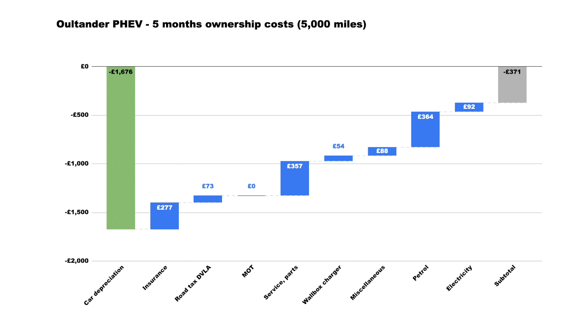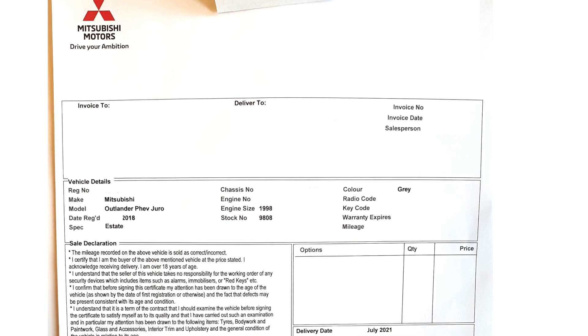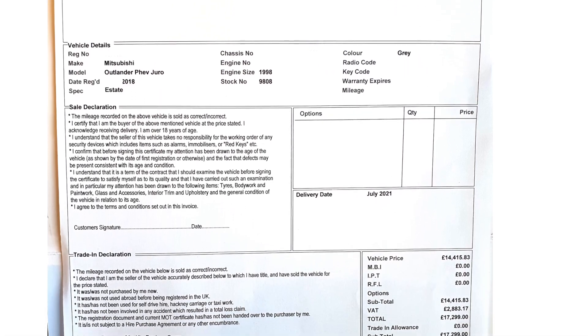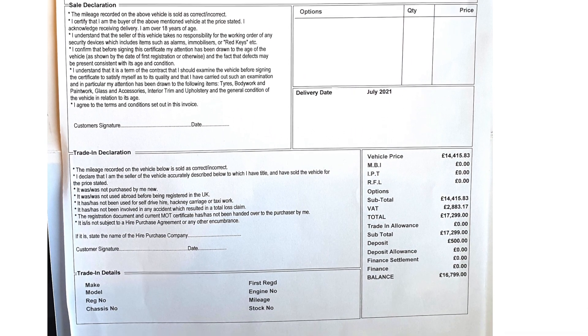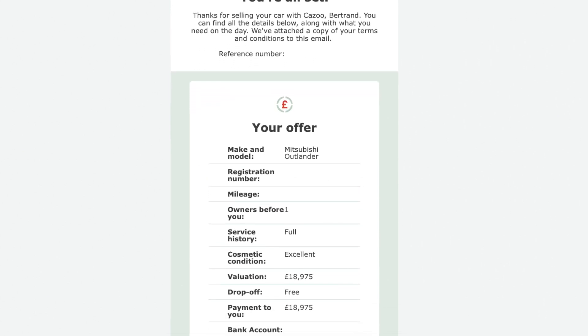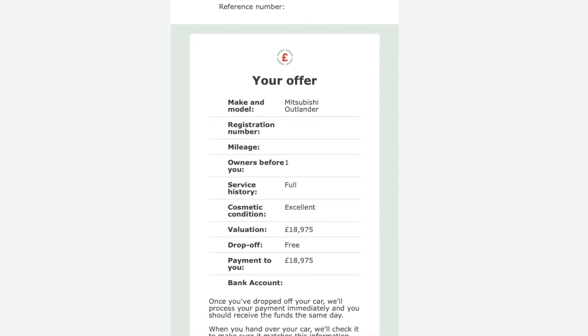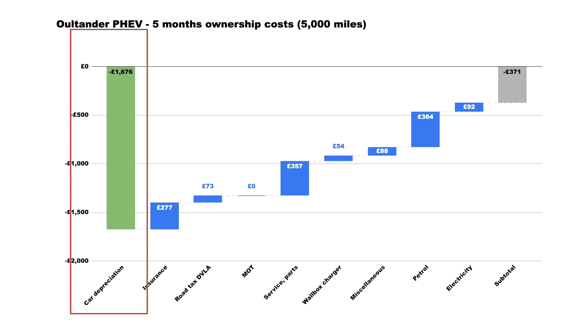First things first: car depreciation is normally the big item. The car was purchased for about £17,300 in the UK at 42,000 miles, back in June/July of 2021. By December, the part-exchange price was almost exactly £19,000, so depreciation of minus £1,676 — it's a good start.